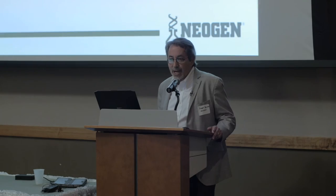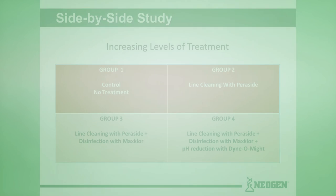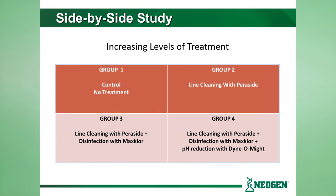With side-by-side escalating treatments, group one — the first 198 pigs — had no treatment at all; they were our control group. Group two just had the lines cleaned without Paraside disinfectant and no other treatment. Group three had line cleaning with Paraside plus disinfection with Maxchlor. And group four had what we would consider the entire program: line cleaning with Paraside, disinfecting with Maxchlor, and pH reduction or activation with our product called Dynamite, which is a propionic iodine-based compound.